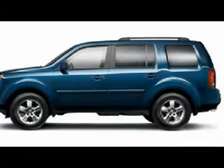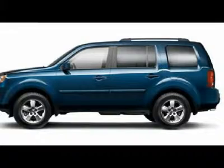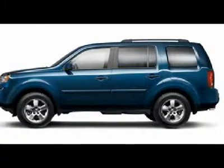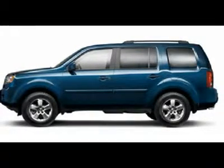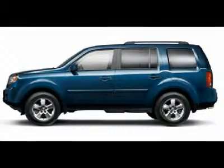Disclaimer: Dealer shall in no way be held liable for any errors or omissions found on these web pages. All prices are plus any applicable state taxes and service fees. We will do our best to keep all information current and accurate; however, the dealership should be contacted for final pricing and availability.